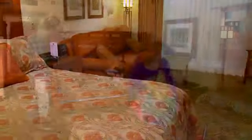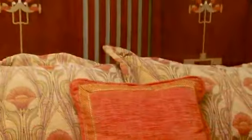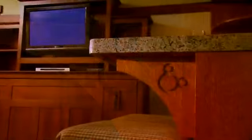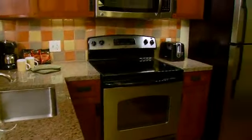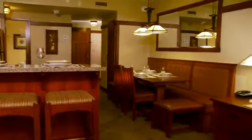Each vacation home, from the spacious studios to the one, two and three bedroom villas, features decorative touches, rich oak furnishings, and of course a hint of Disney magic throughout. In the one bedroom and larger accommodations, you'll enjoy the comforts of home with a fully equipped kitchen and the convenience of a private washer and dryer. And each villa comes with a spacious living and dining room.